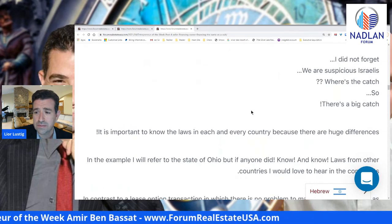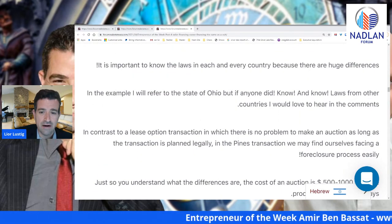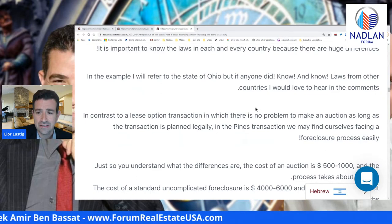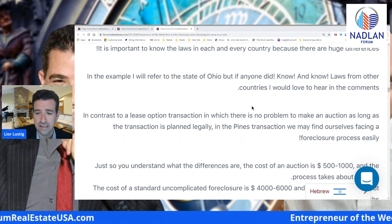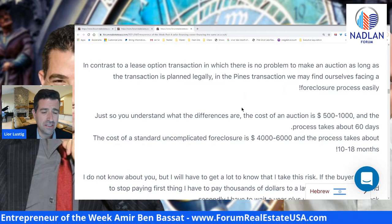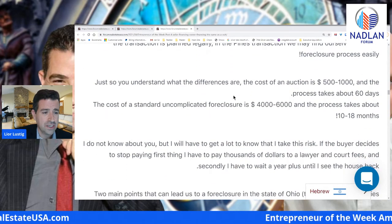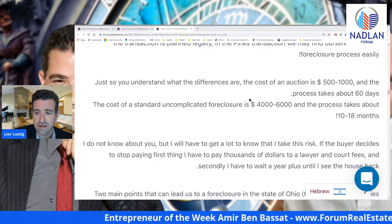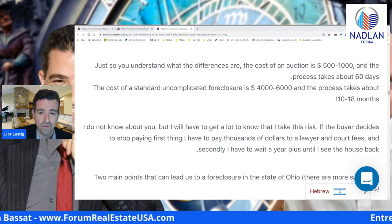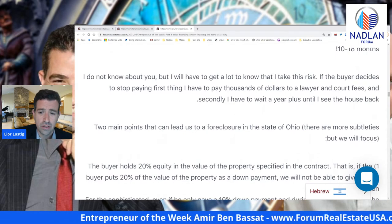And we are suspicious Israelis, right? Where's the catch? There's a big catch. It is important to know the laws in each country and state because there are huge differences. In the example, Amir refers to Ohio. In contrast to a lease option transaction, in which there is no problem to do an auction as long as the transaction is planned legally, in a finance transaction we may find ourselves facing a foreclosure process. Just so you understand the differences: the cost of an auction is $500 to $1,000 and the process takes about 60 days. The cost of a standard uncomplicated foreclosure is $4,000 to $6,000 and the process can take 10 to 18 months.